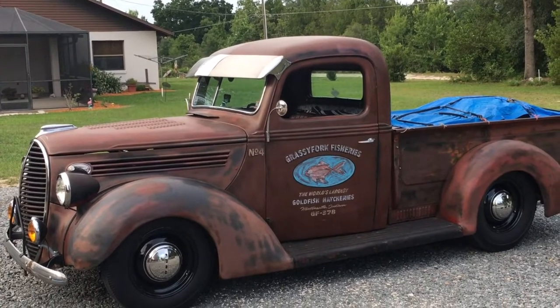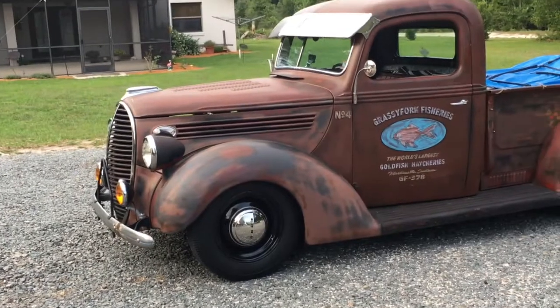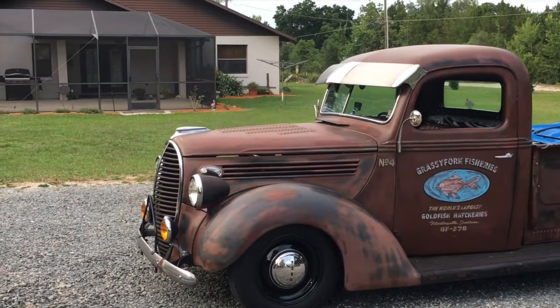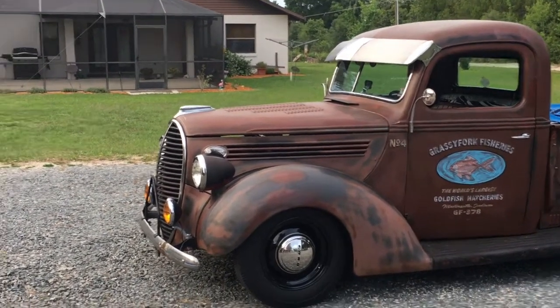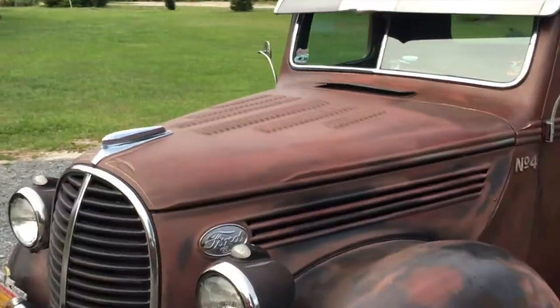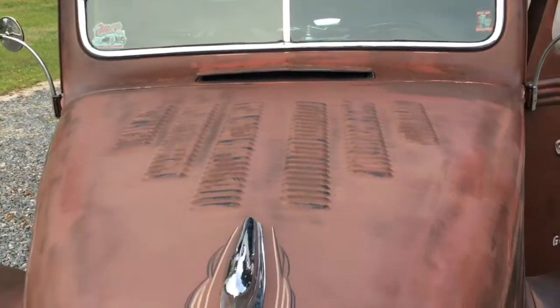Can you open up the hood? The hood was louvered by a good friend of mine — he's no longer with us, he was in Indiana — and he did several louver jobs for several people. Take a look at the flathead motor. Very nice louver job there on the hood.